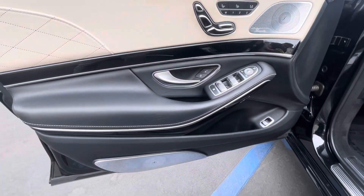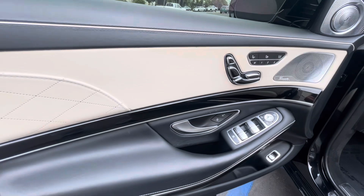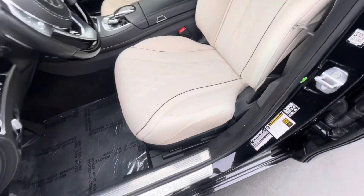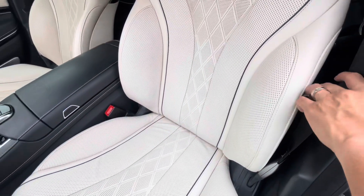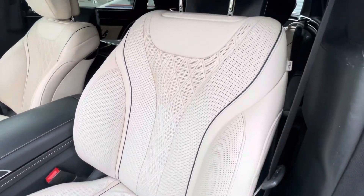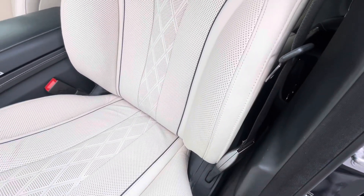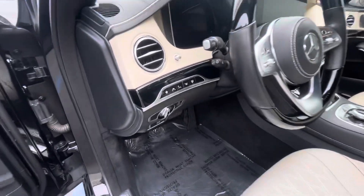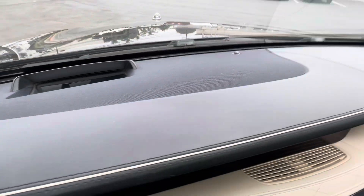Coming up here to the driver's side — fingernail marks right here and right there. Take a look at the driver's seat — just a little bit of wear and tear, kind of as expected for the miles. Good options there. Let's take a look at this dash — looks like a tiny bit of shrinkage on just the outer edge right there.